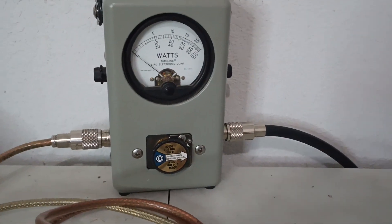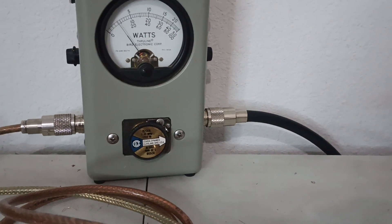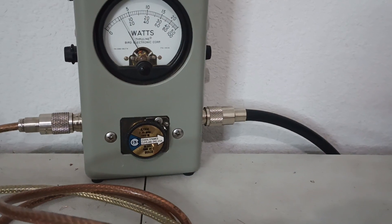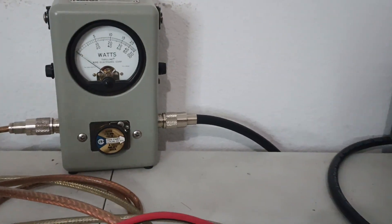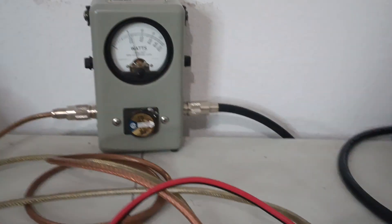1,000 watt slug on the bottom scale. That first big hash mark is 100. Reading about 110, 115 average — maybe 120.